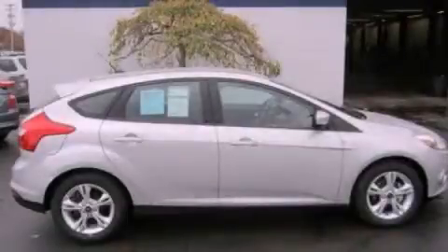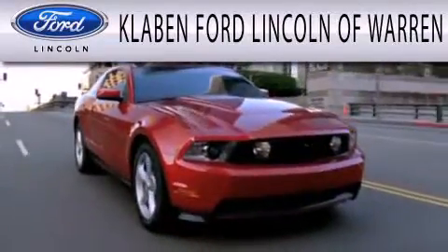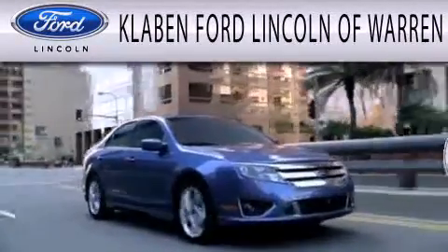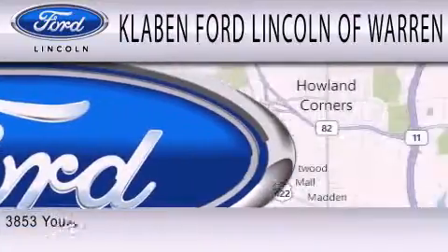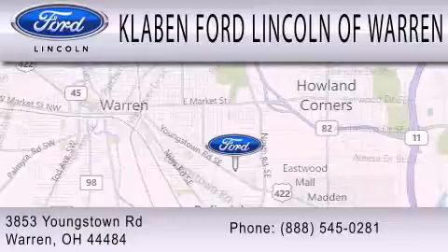Stop by today and test drive this vehicle for yourself. Klaben Ford Lincoln of Warren is dedicated to doing everything possible to ensure the experience you have selecting your next vehicle is as pleasant as possible. We are located at 3853 Youngstown Road in Warren.